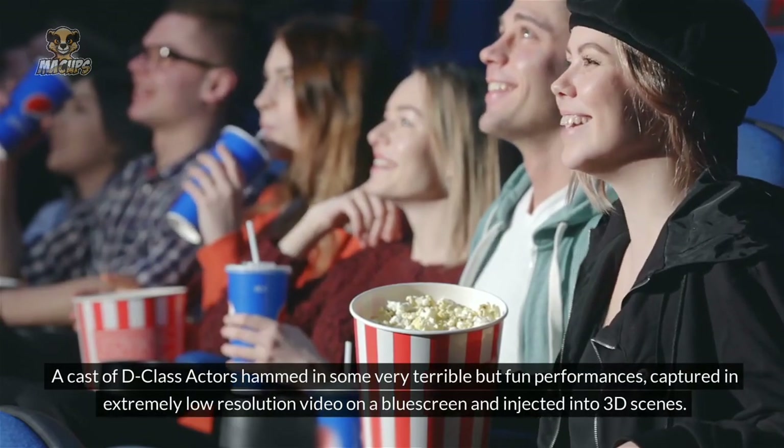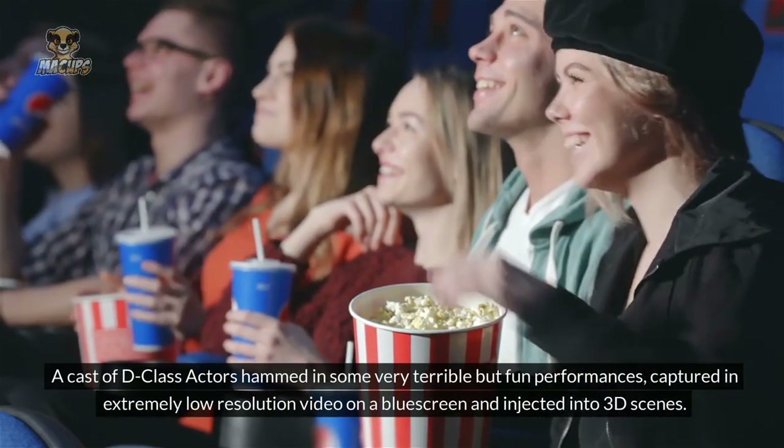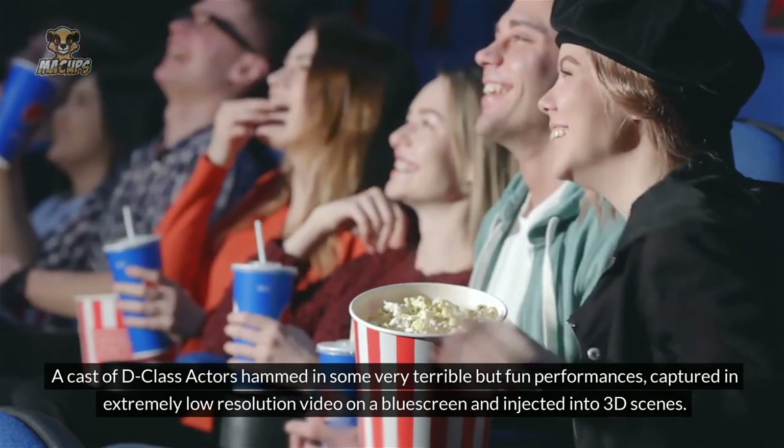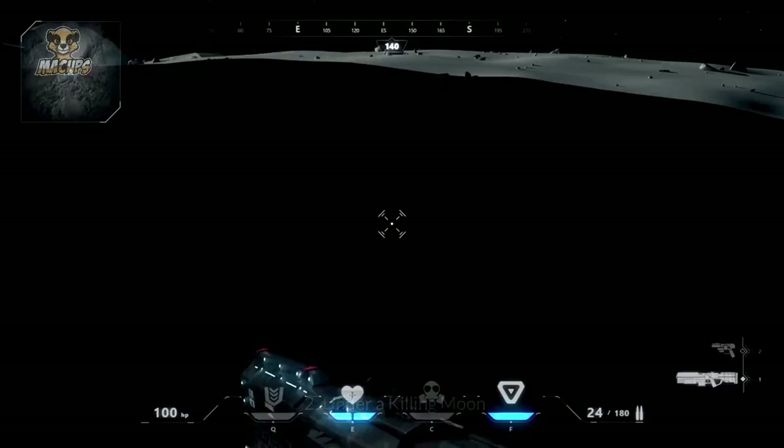A cast of D-class actors hammed in some very terrible but fondly remembered performances, captured in extremely low-resolution video on a blue screen and injected into 3D scenes.